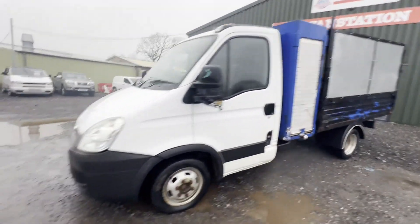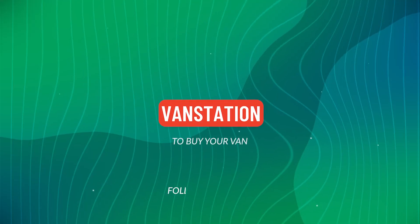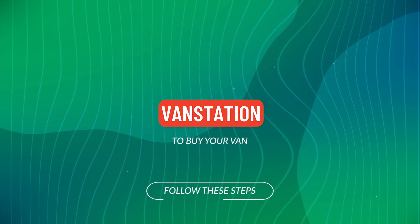Click the link in the description for pictures and more info. Alternatively, call or WhatsApp us on 07401 199 972.